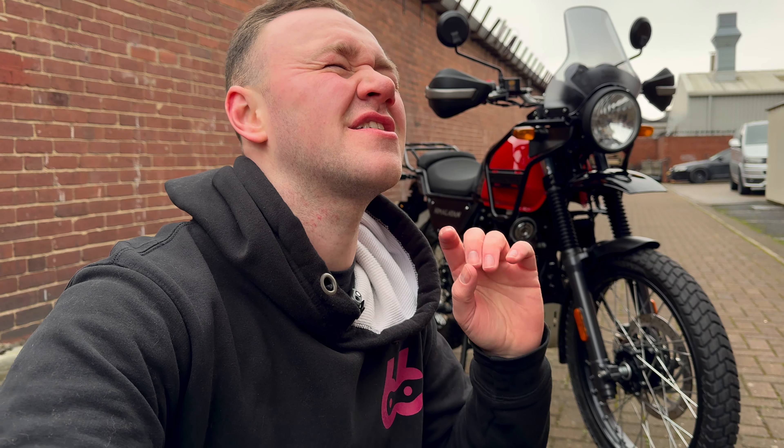It's got a seat height of 800 mil. You will struggle to find another adventure bike with a seat height that low. It's lightweight, as I said. And I can already hear the negative bastards in the comments going, 'oh, but my 1200 GS is so much better than that.' It is a different league, mate. You cannot compare them.